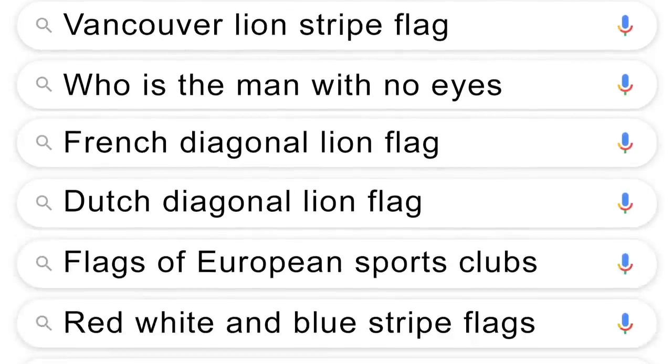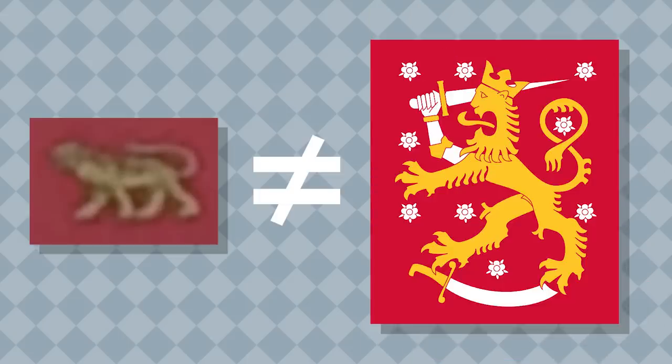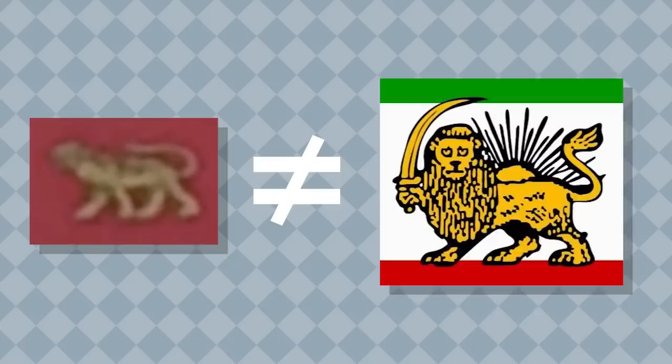Now the other one was way harder. I Googled everything I could think of and tried really hard to mine my existing reserves of flag knowledge for any leads. It looked like it had some sort of lion on it, but the lion wasn't done in the style of the lions you see on any European flags, or the lion on the flag of Ethiopia, Iran, or Sri Lanka. So then I thought: maybe it was like a soccer flag, a cricket flag, or a rugby flag, or the flag of some religious group — but no luck.